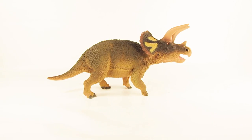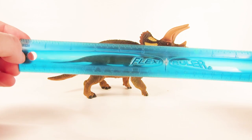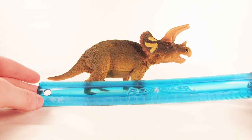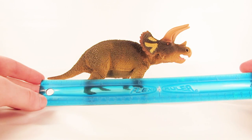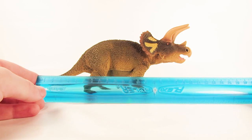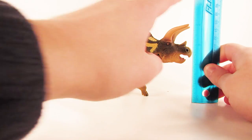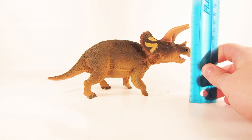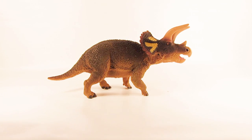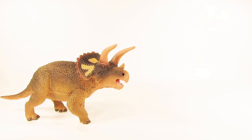Let's give this figure a quick measure. In terms of length from the tip of the tail to the tip of the snout, we're looking at about 8 inches, which is about 21 centimeters. In terms of height at the highest point — the top of the horns — we are looking at about 4 inches, which is about 10 centimeters.